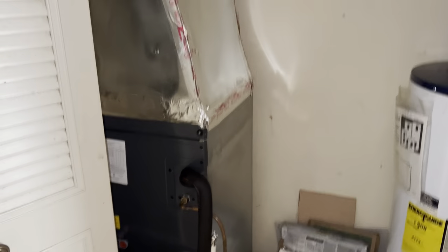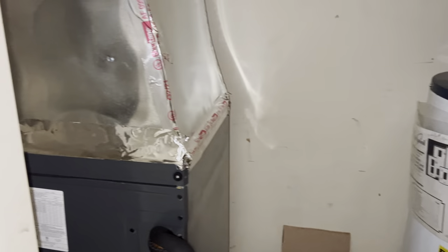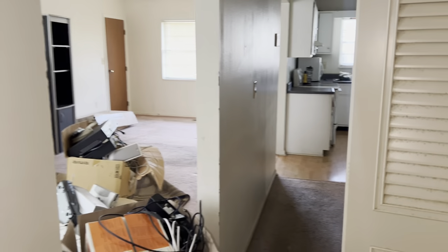And here you have a utility closet with a new furnace and water heater. And that is all. Thank you for watching.